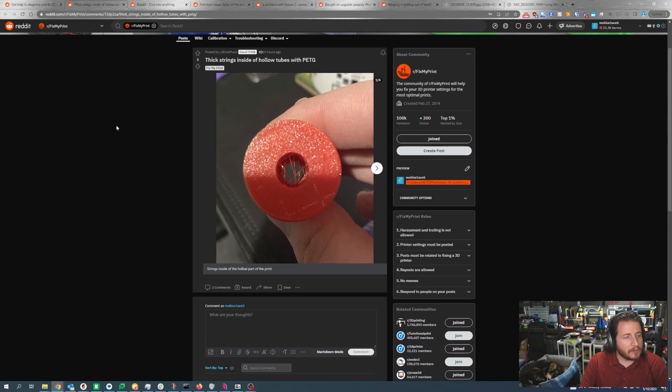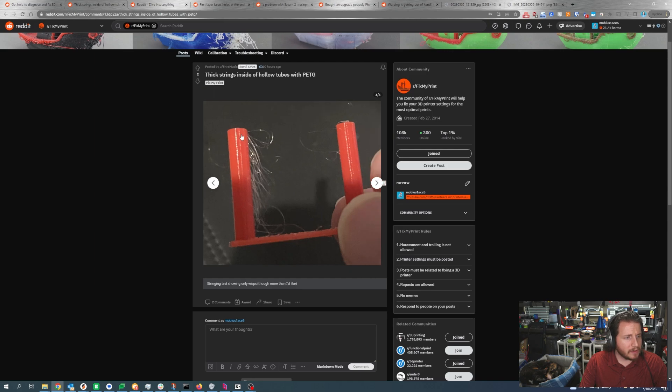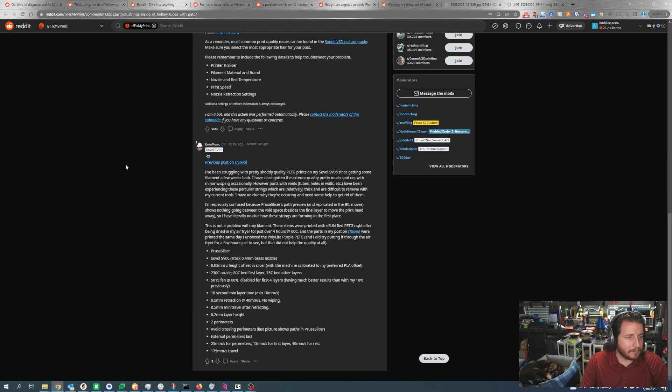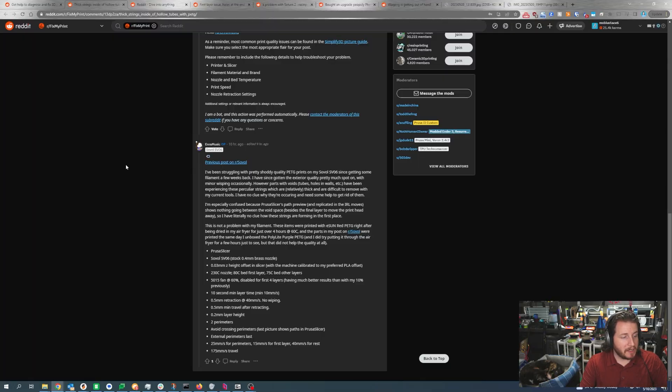Thick strings inside of hollow tubes with PETG. We can see here it appears to be an SV06 — we've got some other concerns but let's look at the photos. Definitely have some retraction issues, and this is typical PETG. It's Prusa Slicer, SV06 stock 0.4mm nozzle, 0.03mm Z height offset, 230°C on the nozzle, 80°C first layer bed, 75°C after, retraction at 0.5mm, 40mm/s, and no wiping.